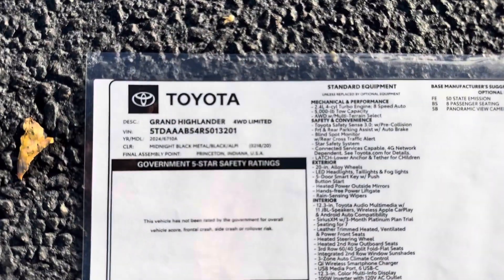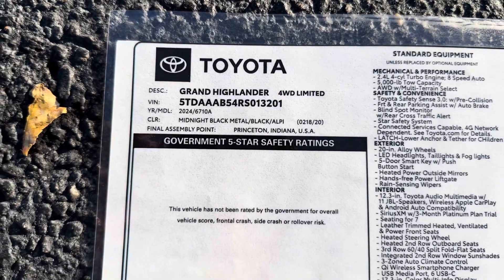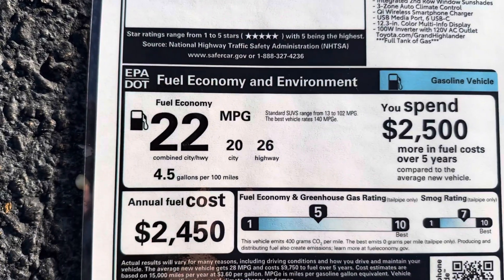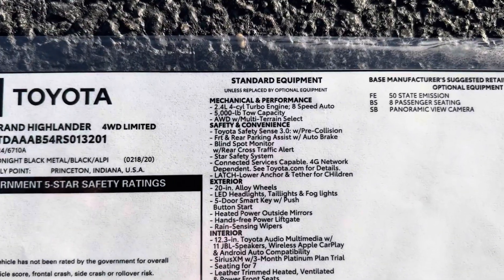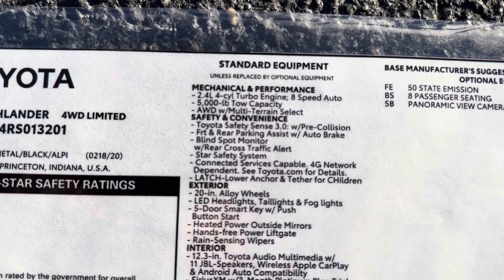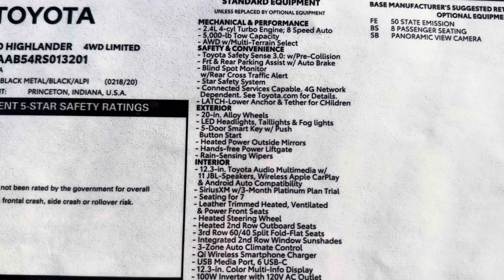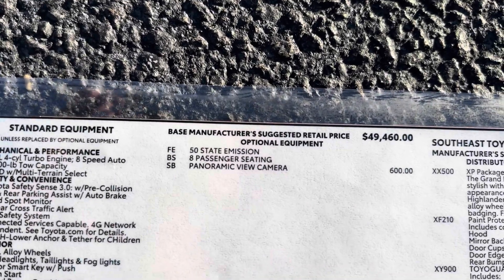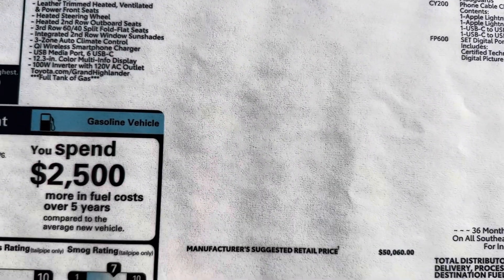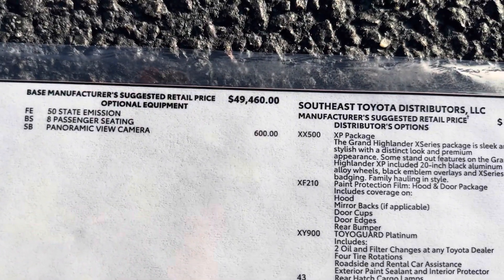Here's the window sticker on the midnight black four-wheel drive Limited. This vehicle is made in Princeton, Indiana — home of the Sienna and the Highlander. It has a 5,000-pound towing capacity. There are also options added at the regional assembly port, including that XP package.